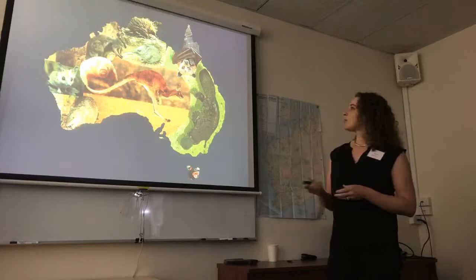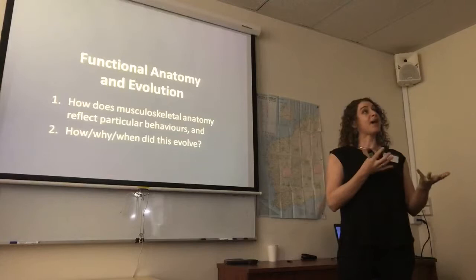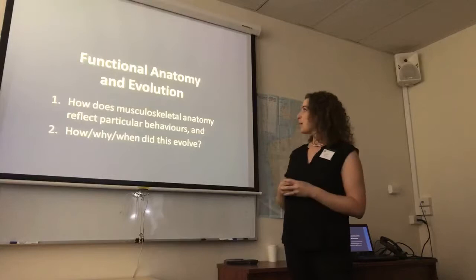If we think about what functional anatomy is, it's basically — in my case — looking at the musculoskeletal system and trying to reflect how that arrangement relates to different behaviours, perhaps locomotion, perhaps feeding strategy, all of those sorts of things, and then trying to tease apart those relationships that we could then apply to fossils.